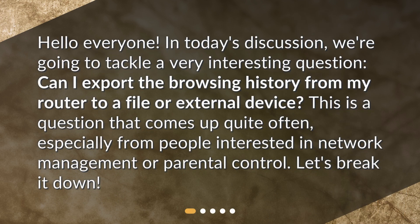Hello everyone. In today's discussion, we're going to tackle a very interesting question: Can I export the browsing history from my router to a file or external device? This is a question that comes up quite often, especially from people interested in network management or parental control. Let's break it down.